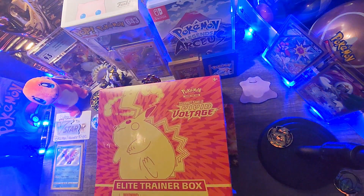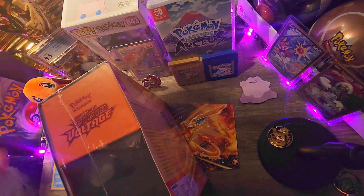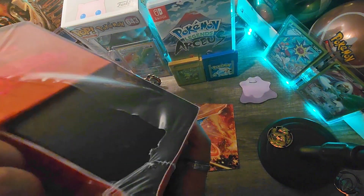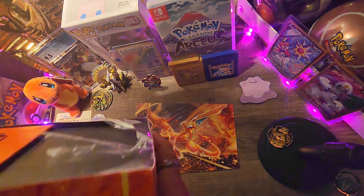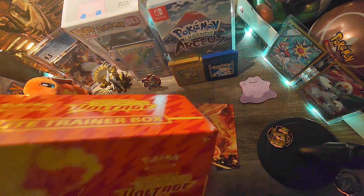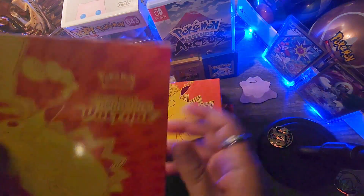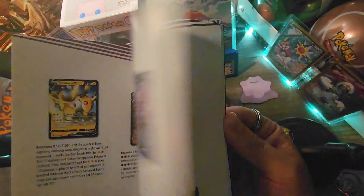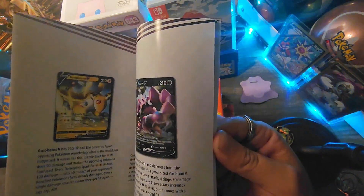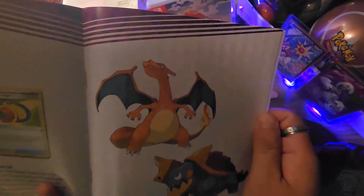I'm going to grab my scissors. Yeah, this is like my first time opening one of these on the channel. Let's see what we can pull. Okay, we have our card list. Wait a minute, that was a really cool art there — if I'm not mistaken, Charizard. Cool.